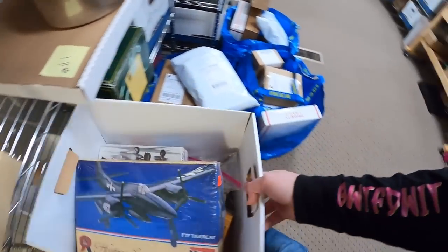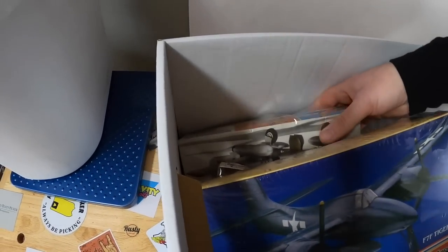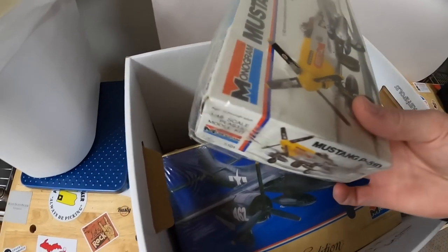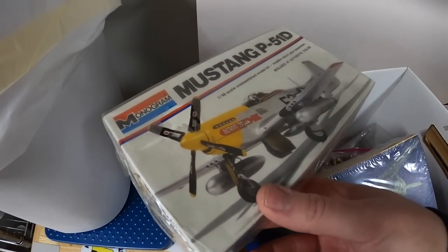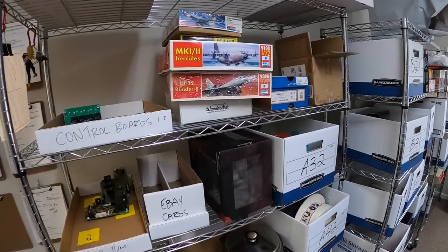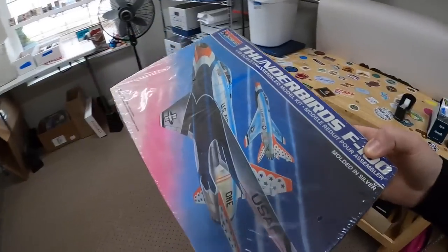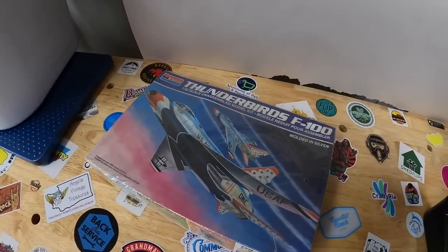Next thing going out is another model — this is the Mustang P51, right here. This was sold for $14.99 plus shipping. Next one is on this A2 shelf. It's this Thunderbird F100. This one sold for $19.99 plus shipping.